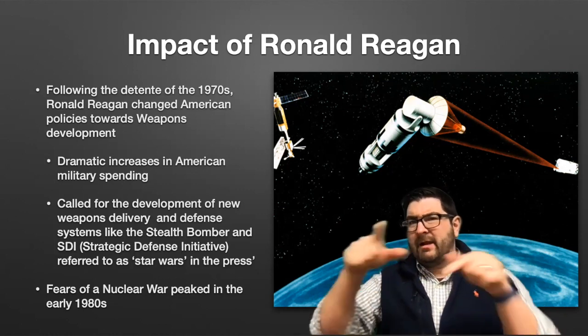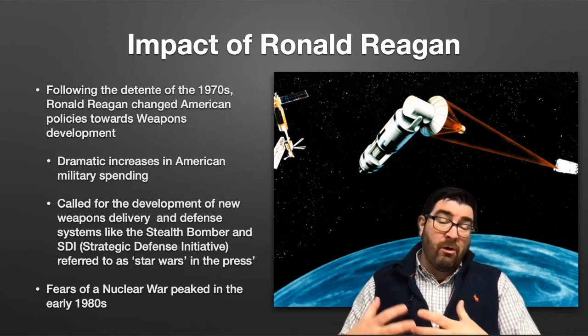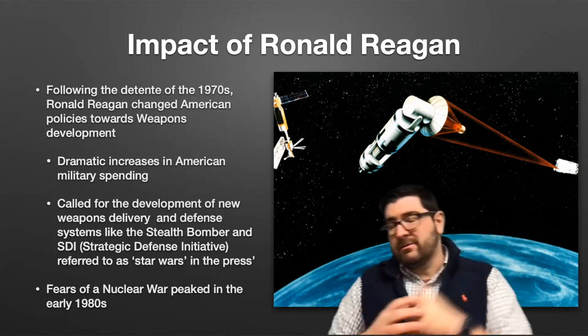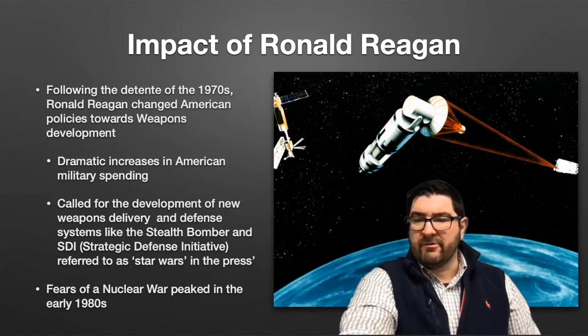We're going to close it off there. In a later video, when we talk about détente and the end of the Cold War, we'll talk about how both sides worked to limit some of the threats of nuclear war, including Ronald Reagan and Mikhail Gorbachev, towards the end of the Cold War story. See you on another day.